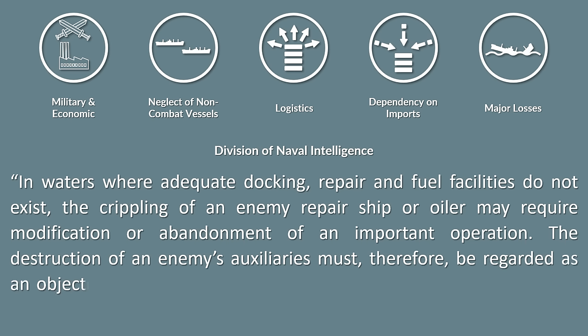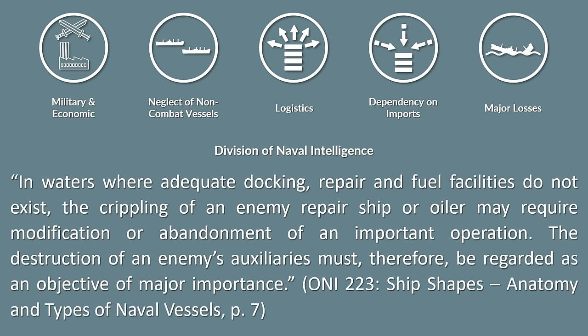'...the crippling of an enemy repair ship may require modification or abandonment of an important operation, and that the structure of an enemy's auxiliaries must therefore be regarded as an objective of major importance.'